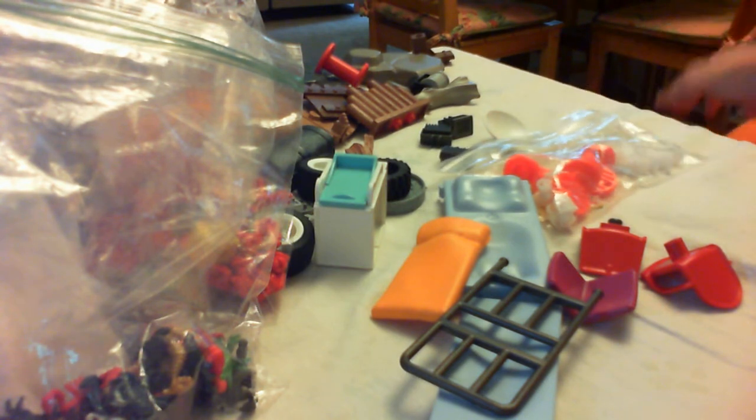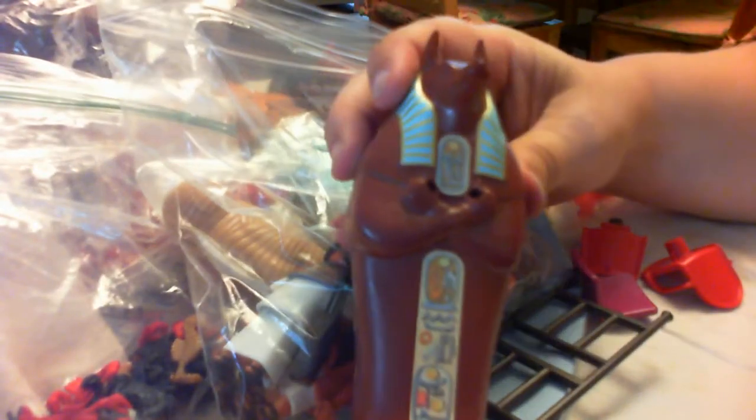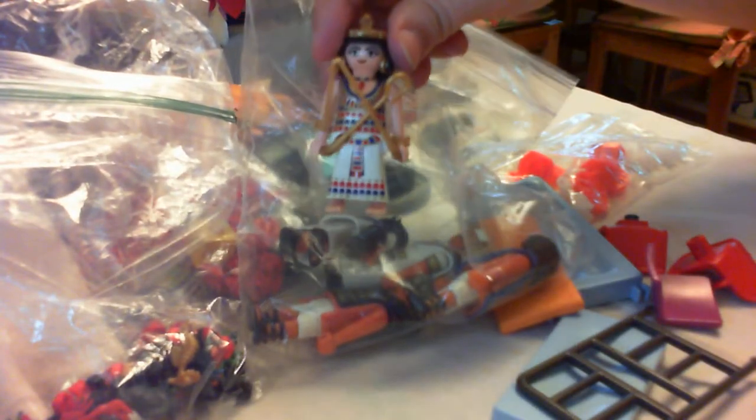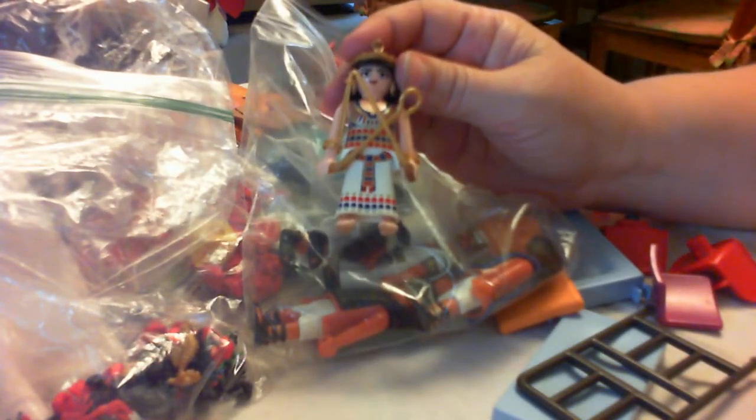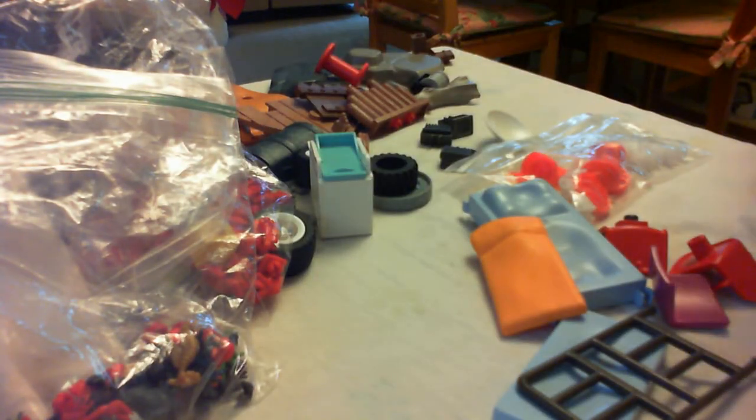So for example, I had already put together like this Egyptian set. I love love love this set. Look at this sarcophagus — there's a mummy, and then there's some Egyptian figures, and now I have a whole bunch of Egyptian treasure. So do I put the treasure with the figures or do I sell the figures separately? That's what I'm trying to figure out. If you have an opinion, tell me.